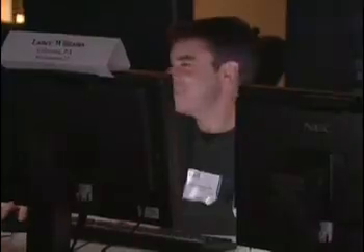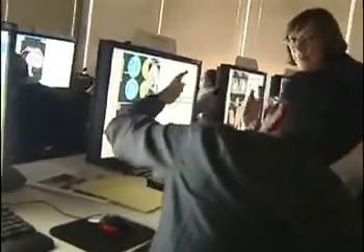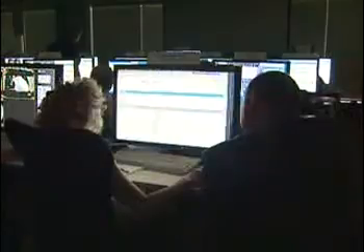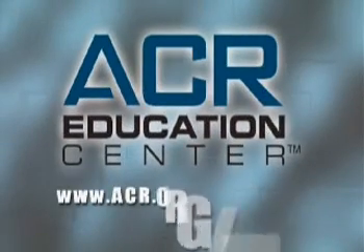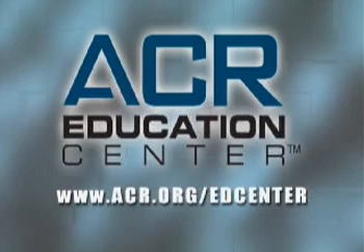The extensive case engine, individual workstations, one-on-one attention, and a certificate of proficiency truly make the ACR Education Center radiology's classroom of the future. For more information on the ACR Education Center, please visit www.acr.org/edcenter.